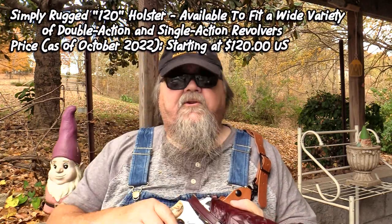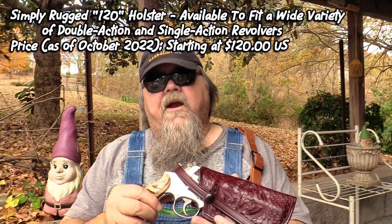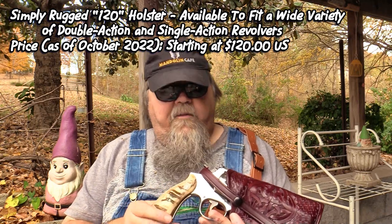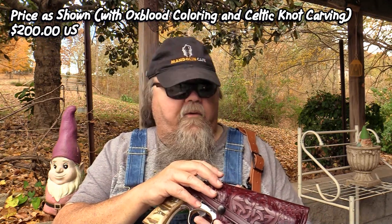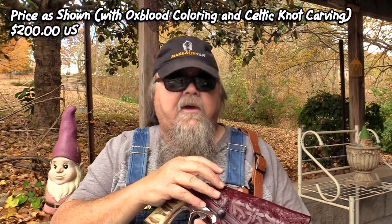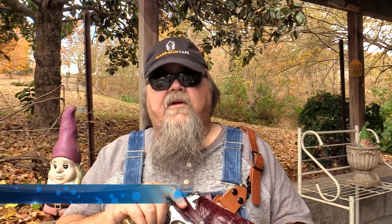The oxblood color stands out beautifully against the nickel on the Model 27. The 120 holster starts at $120 and goes up depending on the ornamentation you want. You can get them plain, border stamped, border tooled, basket weaved, fish scaled, or all the way up to custom carved by Rick Gitline. They're wonderful, cost-effective holsters — you'll never wear one out. These are some of the nicest holsters on the market, from my friend Rob Leahy at Simply Rugged Holsters.